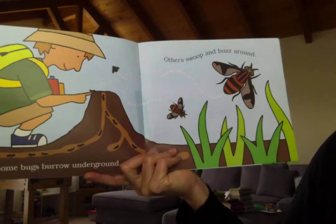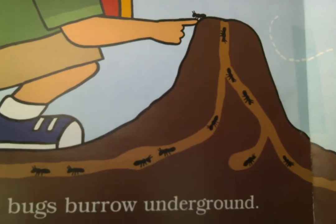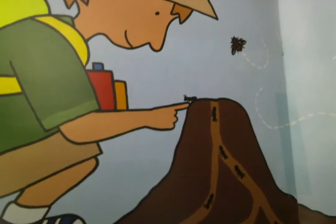Some bugs burrow underground. Others swoop and buzz around. What's in there? See the ant hill? He has an ant crawling on his finger.